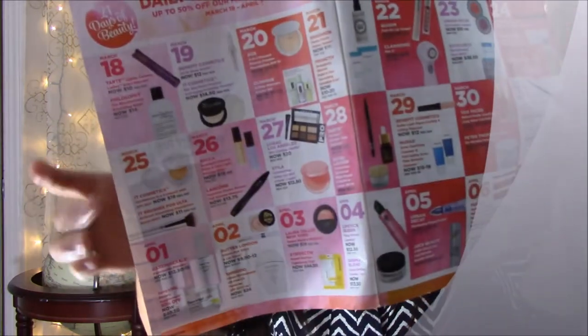March 28th: Tarte Double Take Eyeliner, now $12, regularly $24 — there's a picture in the magazine. Also Estee Lauder Travel Size Advanced Night Repair Serum and Eye Cream SPF 15, $8 each — that's a good price. I have tried those before and I love Estee Lauder.